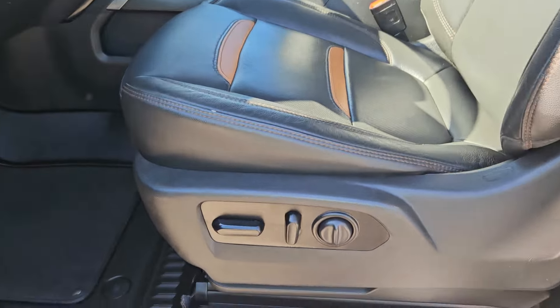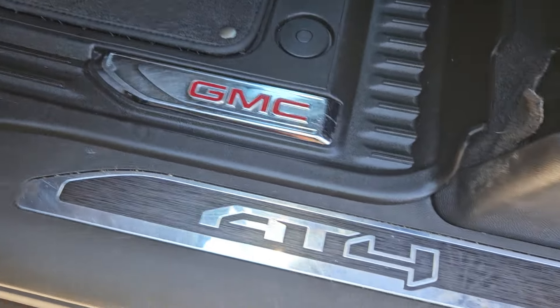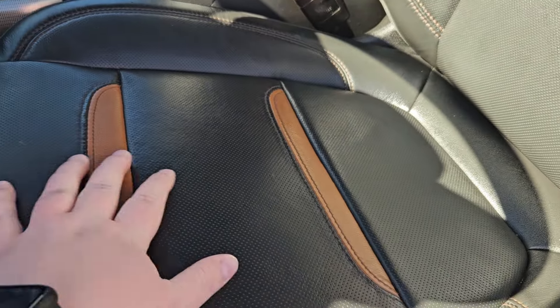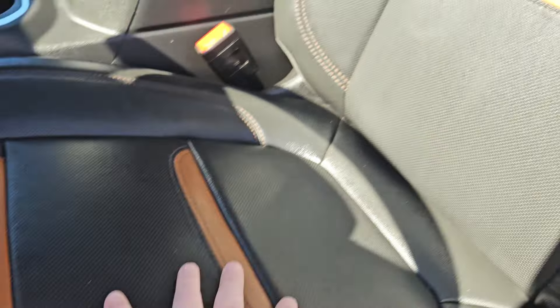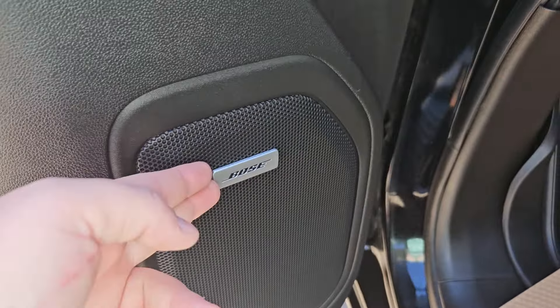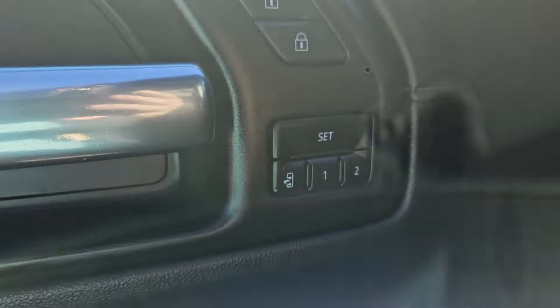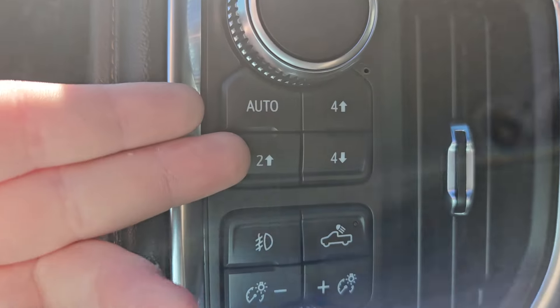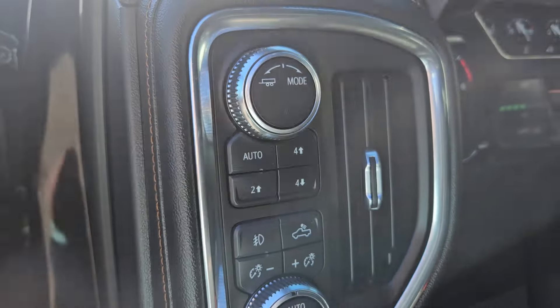Taking a look at the driver's side, we can see the seats are powered. We have the nice AT4 logo, the nice brown and black leathering, AT4 logo on the headrest as well, plenty of door space, a Bose sound system, memory seating for up to two drivers, your parking brake, lights, and four-wheel drive and trailer controls right there.